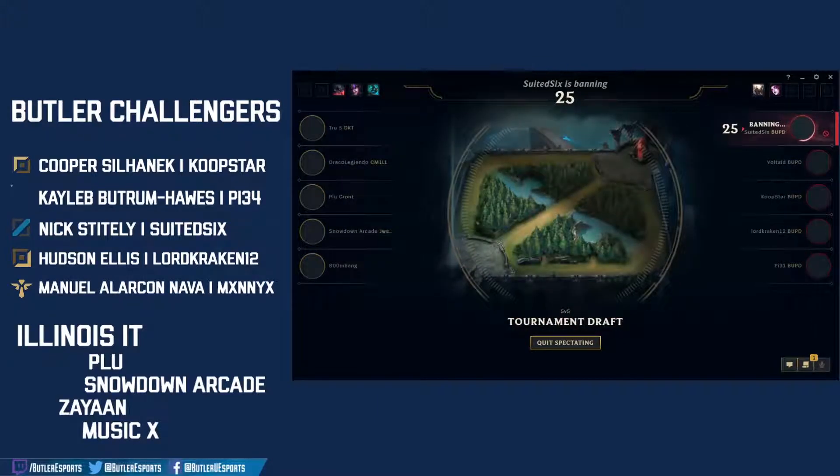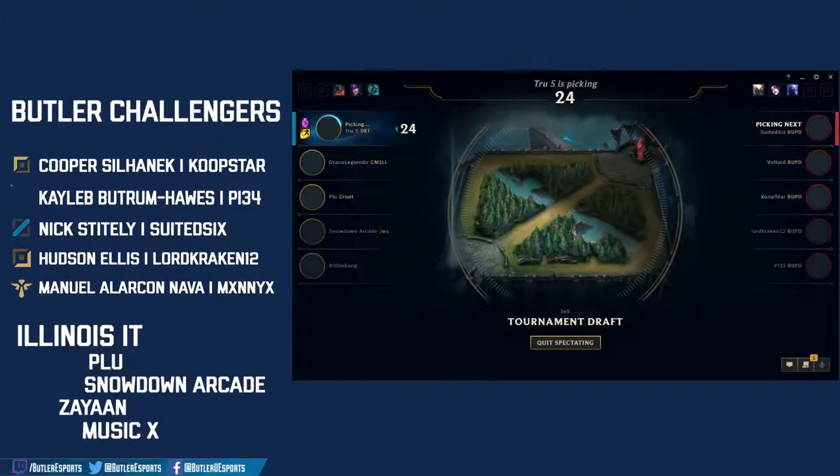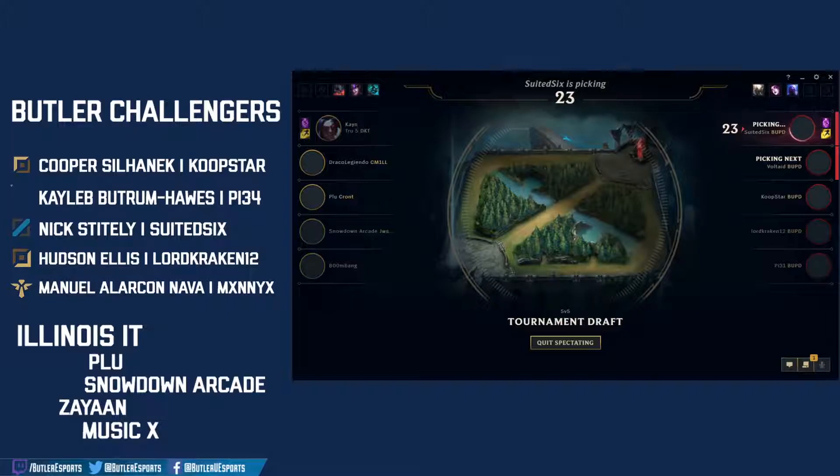Aatrox banned away by Illinois Tech — interesting ban, is that in Suited Six's champion pool? Rise once again banned away from Plu. What will be the first pick for Illinois Tech? No — the Cane! Morgana subbed out for Kha'Zix, and that is an instant lock-in for Draco — this is his specialty pick.